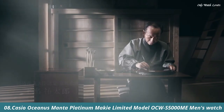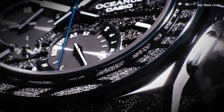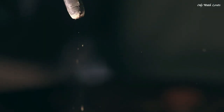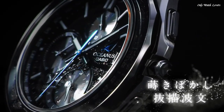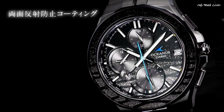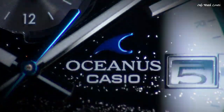Number 8. Casio Oceanus Manta Platinum Makey Limited Model OCW S5000ME Men's Watch. It has Japanese solar quartz movement and 5,603 caliber. Titanium hard coating case of round shape. Case dimensions are 42.3mm in diameter and 9.3mm in thickness. The dial is black, display type analog. Sapphire anti-reflection coating glass, titanium hard coating band, band color silver, water resistance 100 meters. Features: radio controlled, glowing hands, glowing markers, Bluetooth, world time, perpetual calendar, date, day, chronograph, power reserve indicator, limited edition.